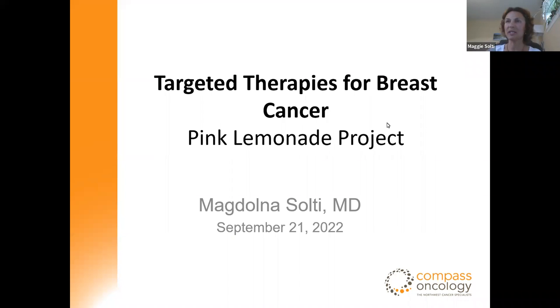Thank you, Rachel. Thank you, everyone, and good evening. I'm very excited to be with you tonight. Rachel asked me to cover targeted therapies for breast cancer. My plan tonight is to cover all subtypes of breast cancer, including hormone-positive, HER2-positive, and also triple-negative breast cancer. Let's get started.